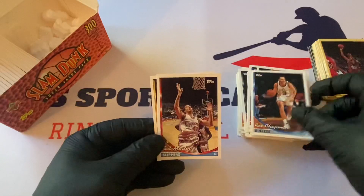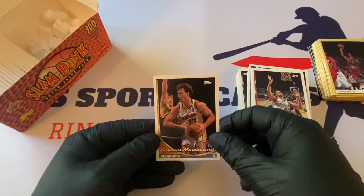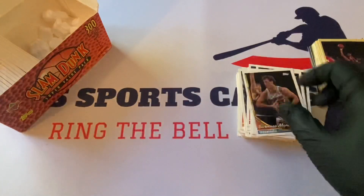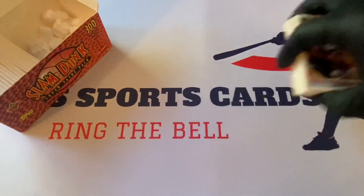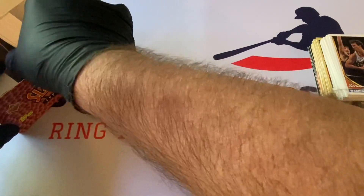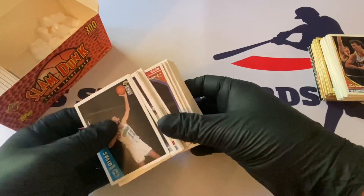Rex Chapman. Bob Martin. And they're going the other way now — Collector's Choice in here too. Let's see what year those are from.